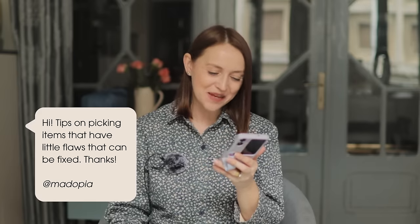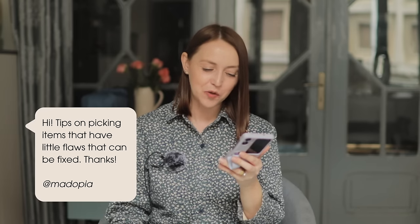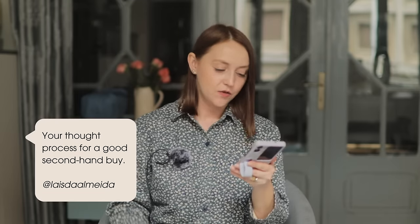The next question from Pia: tips on picking items that have small flaws that can be fixed. If you find an item with a small flaw, assess whether it's an easy fix for you personally, because simple repairs can add value to a unique piece. Just make sure the cost and effort of fixing it are reasonable for you.